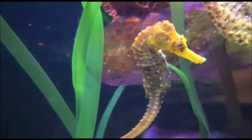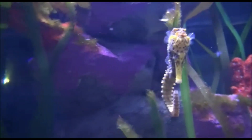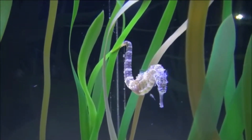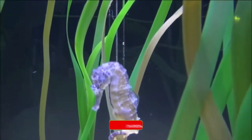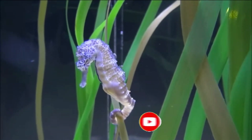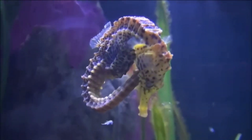Welcome to my channel. In this video I will tell facts about the seahorse. A seahorse is one of 46 species of small marine fish in a group known as hippocampus. Hippocampus comes from the ancient Greek language: 'hippo' means horse and 'campos' means sea monster or sea animal, having a neck suggestive of a horse.